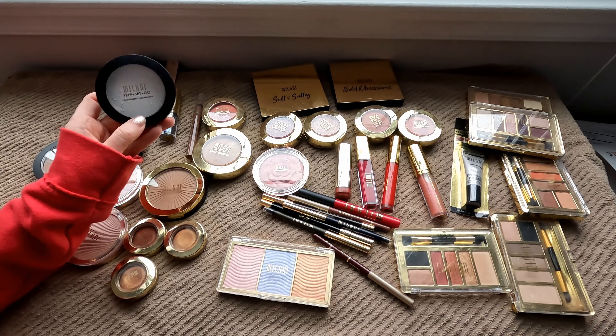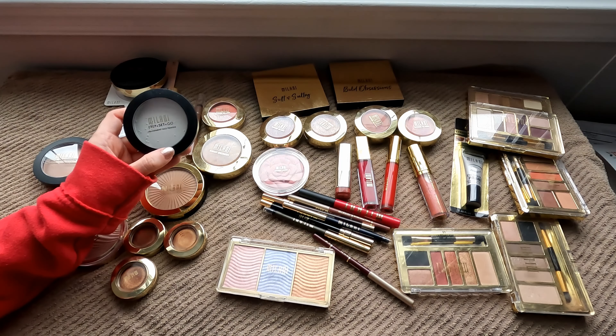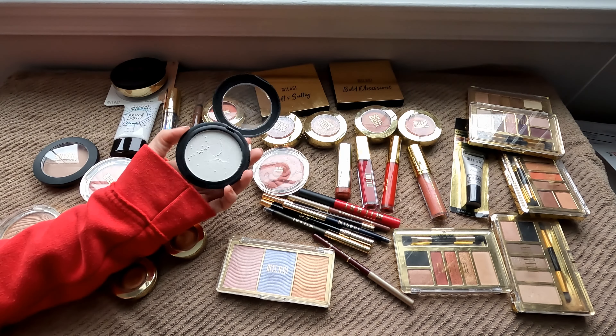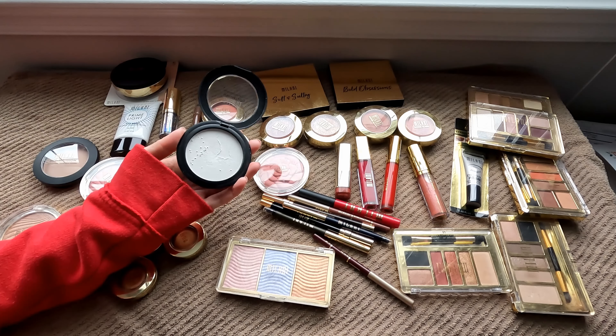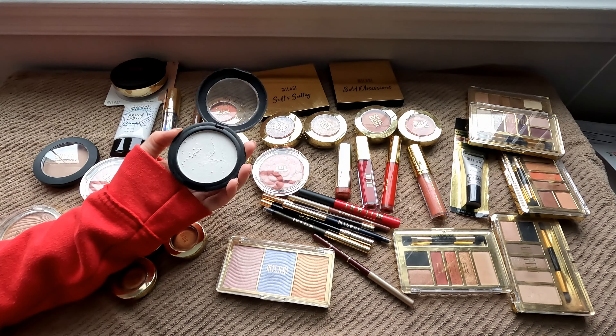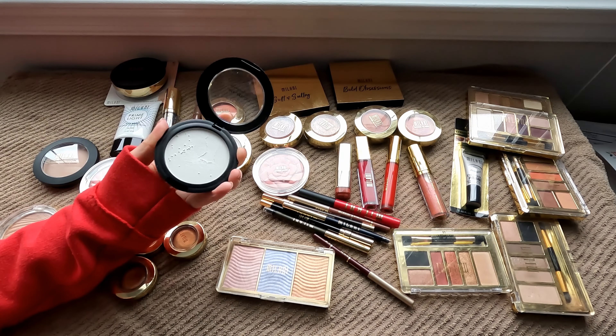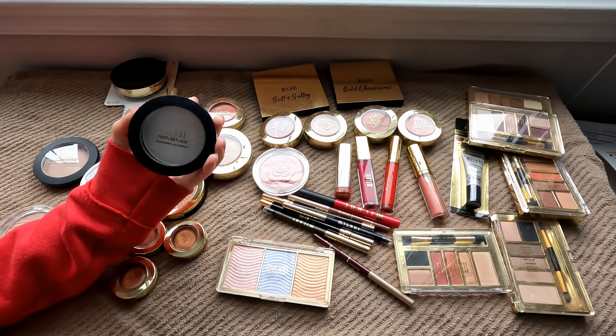Let's start with things that I see right away that do need to go. There is this Milani Prep Set & Go transparent face powder. It has some bubbles in it and I'm not sure what those are, but truly this is very old and I'm going to let go of this. I really don't know what has happened to this but this has got to be like several years old, so I'm going to declutter this one.